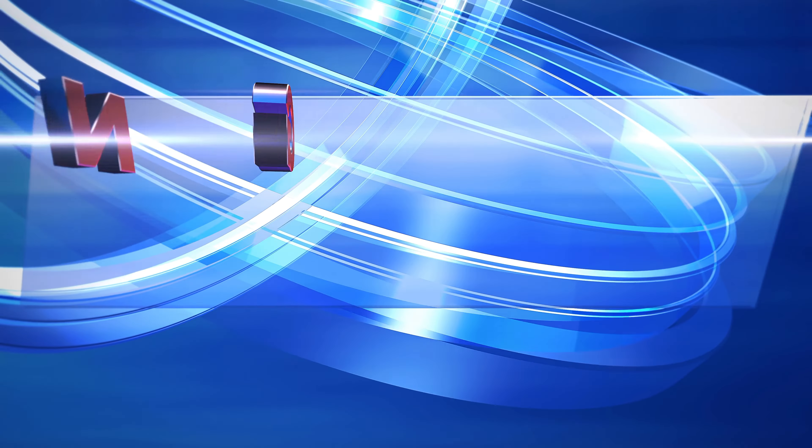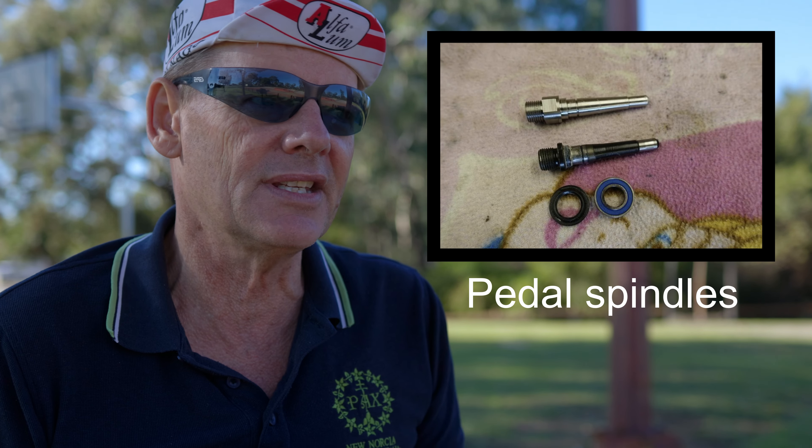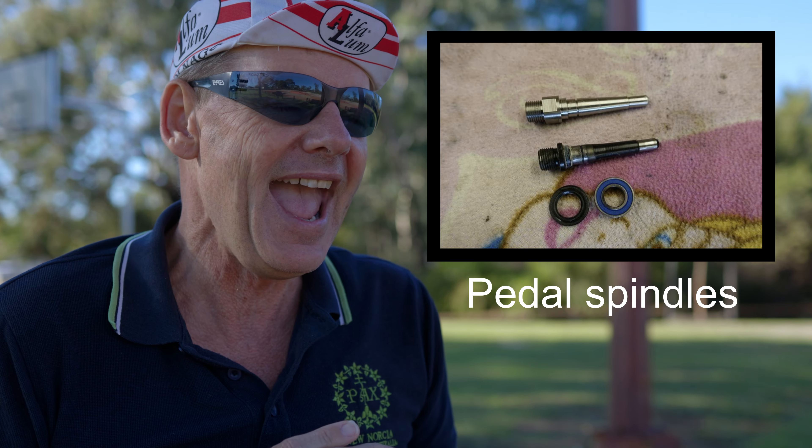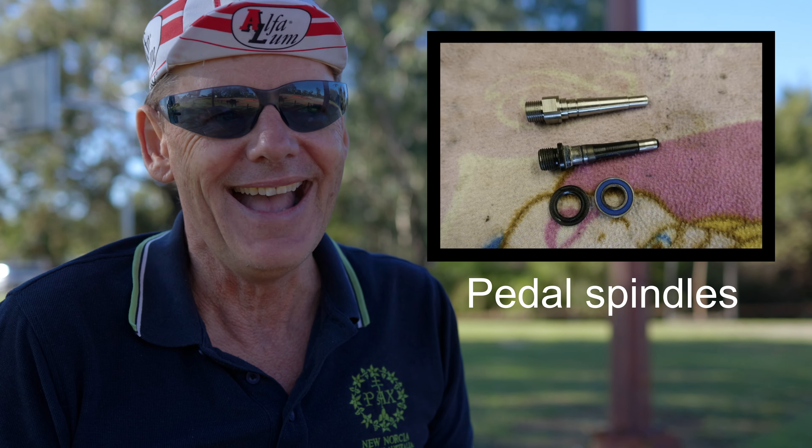Before we jump into tubeless tyres, I have some international news that's quite concerning — it's about Hambini. Hambini has a very big reputation. He's renowned for bottom bracket reaming, has an exceptional tool, and can get the tolerances really fine when it comes to bottom brackets. But he's been playing with other systems lately and has moved on to spindles, doing a bit of work around those. Unfortunately, with this transition to a different technology, he's managed to break his hairdryer.